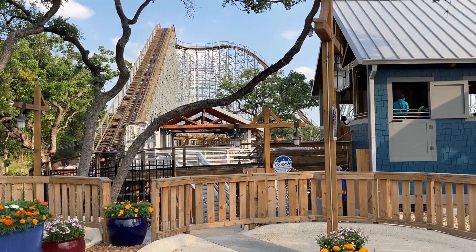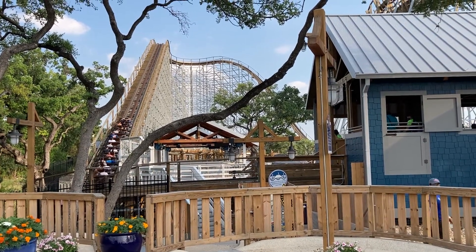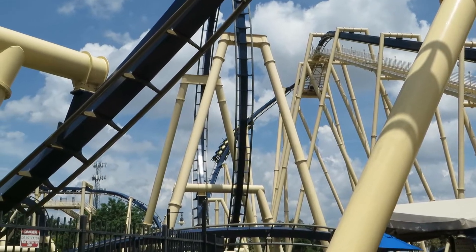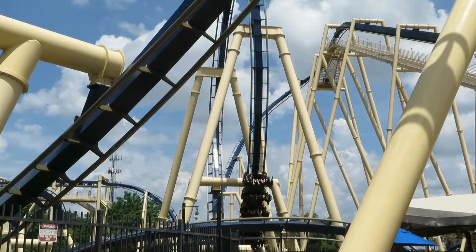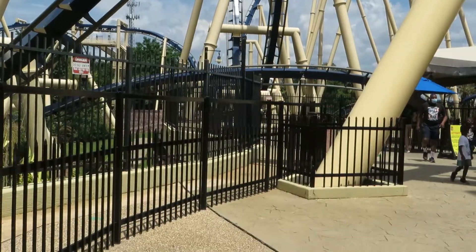Now, before I end the video, I want to compare it to the other ranking video I did for Busch Gardens Tampa. The top coaster at that park was Montu, the B&M inverted coaster. I think it's cool to put the top coasters in the chain against each other — that would mean Texas Stingray versus Montu.